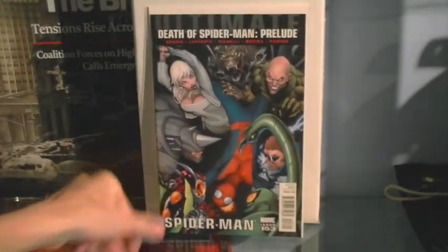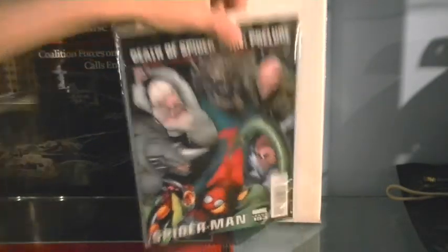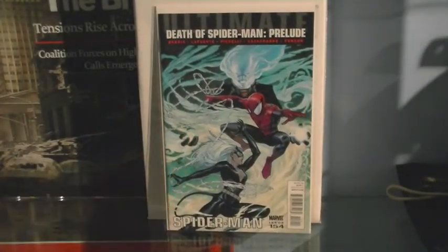On to the Death of Spider-Man arc — issue 153. We have Silver Sable, Rhino, the Vulture, and Dr. Octopus around, and I think this issue has Mysterio, Black Cat, Iron Man, and Spider-Man. Issue 154 — Death of Spider-Man prelude — is where they're fighting over something called the Zodiac Key, which can basically bring destruction and anything else you want.